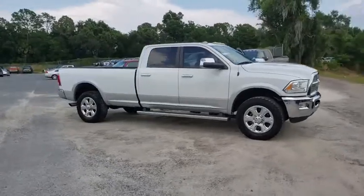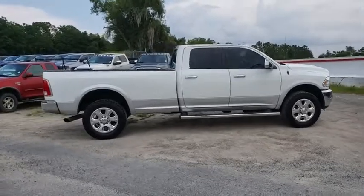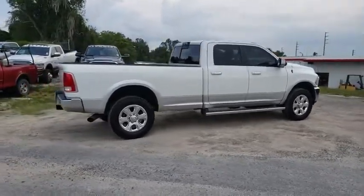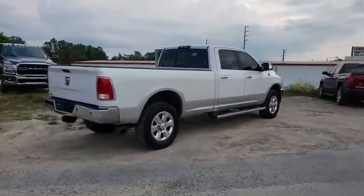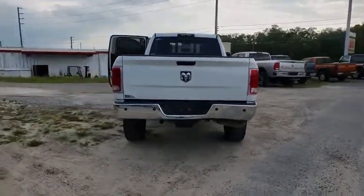The 2014 Ram 3500. Ram 3500 is a solid option for truck buyers in need of hauling capacity and serious towing. With names like Hemi and Cummins under the hood, there's plenty of muscle to back it up.